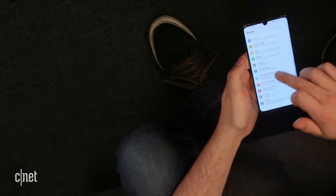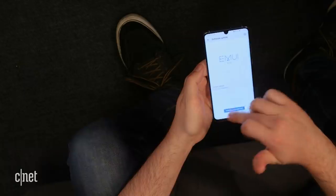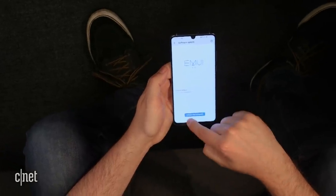It runs Android 9 Pie at its core, but Huawei has slapped the latest version of its EMUI interface over the top. I'm not totally fussed about this software — it's fine to use, but it does remove the app drawer, which I find a little bit frustrating, though you can put that back in the settings should you wish.